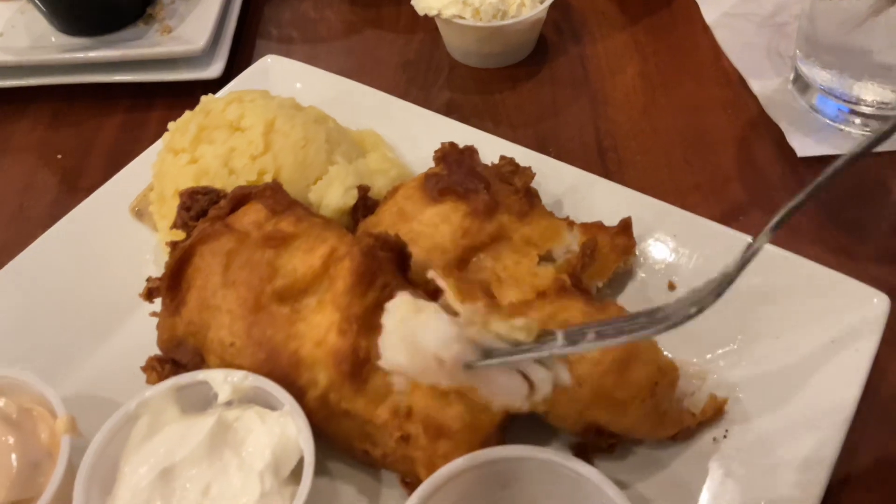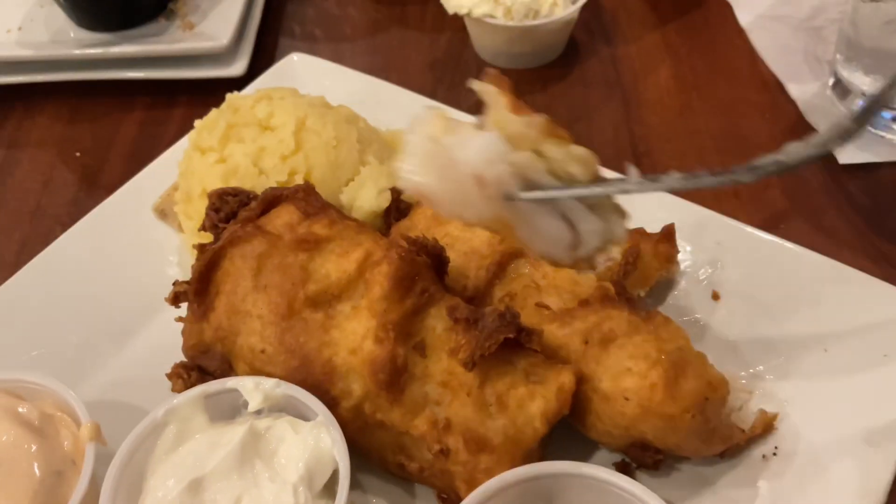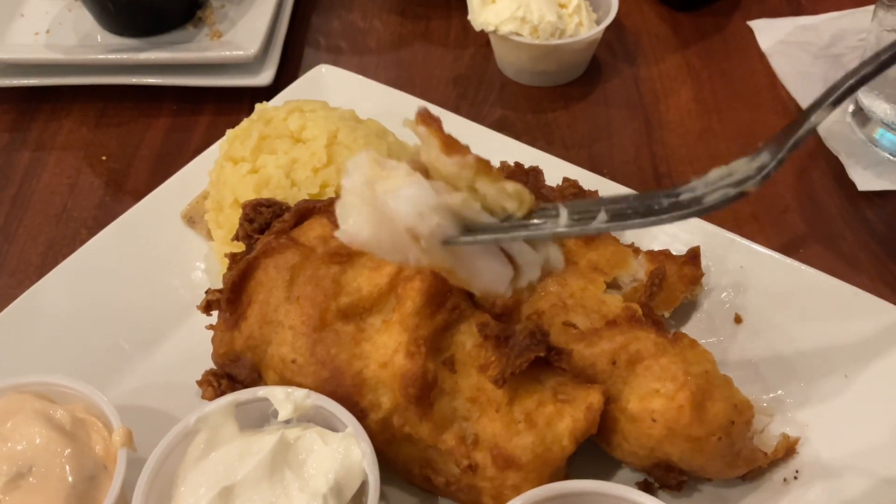The fish looks a little not great from the outside, but cutting into it and seeing the inside, it looks really good. The fish is good — it's not fantastic, but it's definitely good.